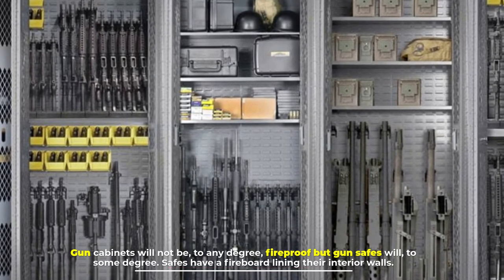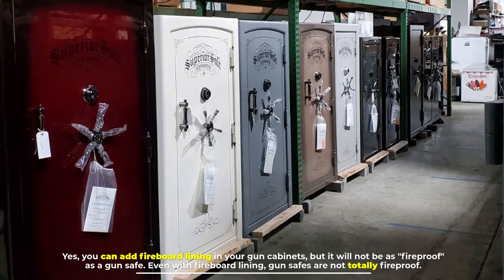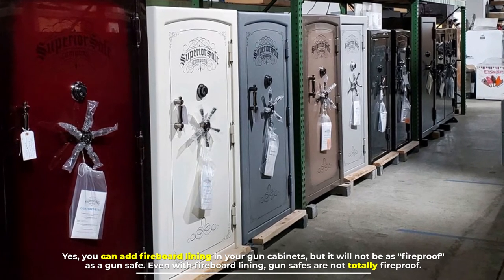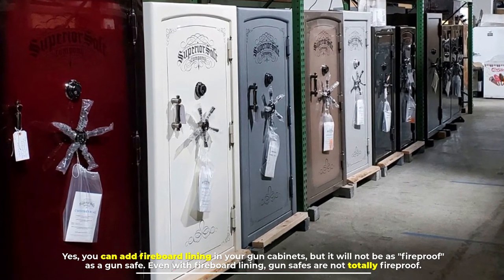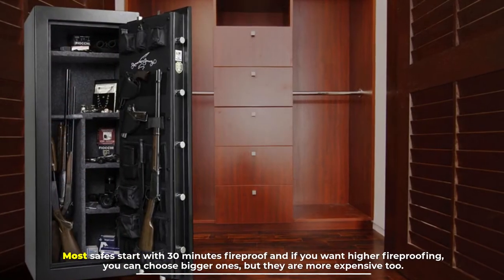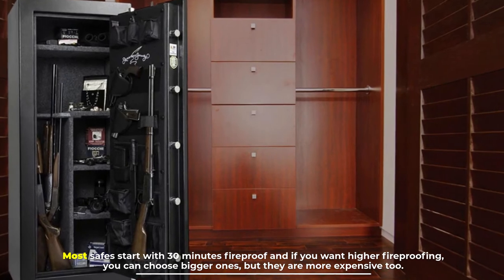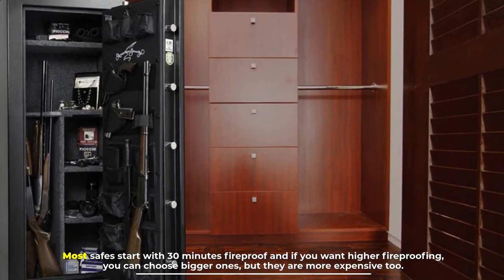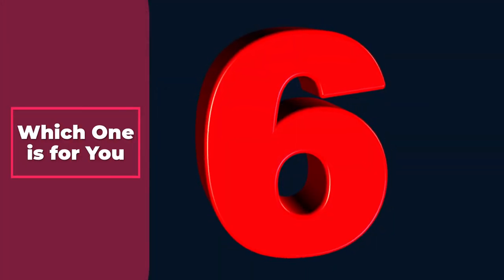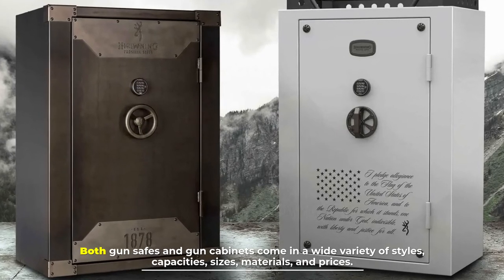Number five: fireproofing. Gun cabinets will not be fireproof to any degree, but gun safes will be to some degree. Safes have a fireboard lining their interior walls. You can add fireboard lining to your gun cabinets, but it will not be as fireproof as a gun safe. Even with fireboard lining, gun safes are not totally fireproof. Most safes start with 30 minutes of fireproofing, and if you want higher fireproofing you can choose bigger ones, but they are more expensive.